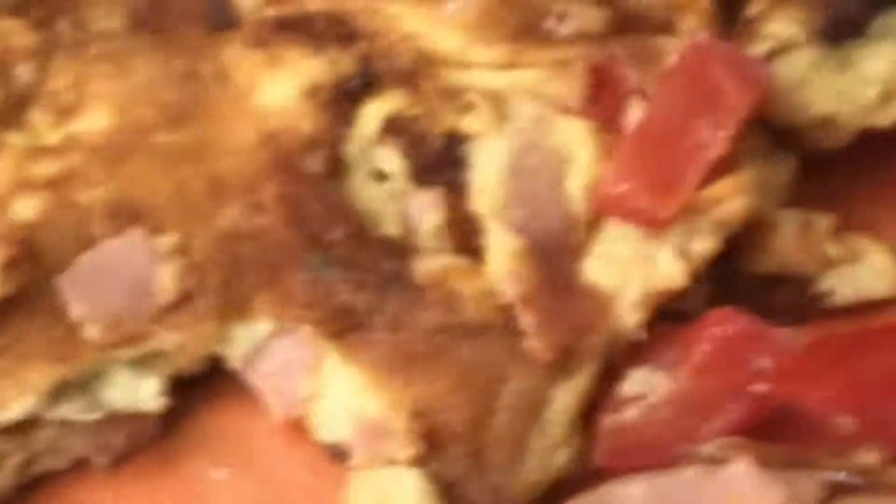Alright, so we're going to do a taste test of my very special looking omelet over here. Let's get some tomato up in there. Mmm. Honestly, it's really bomb. Don't judge a book by its cover.